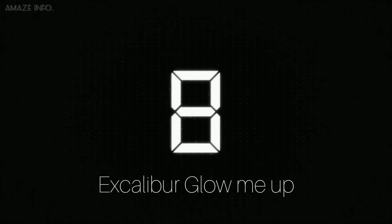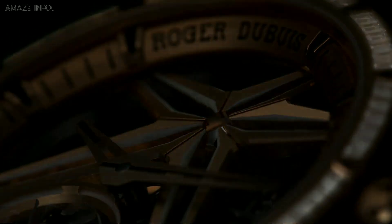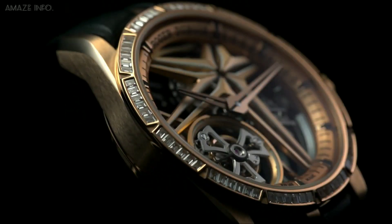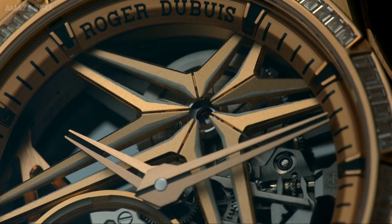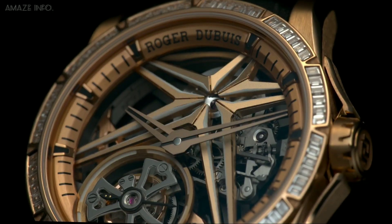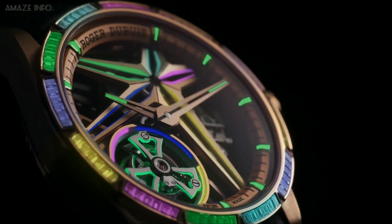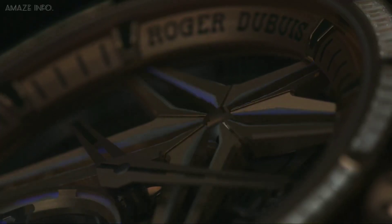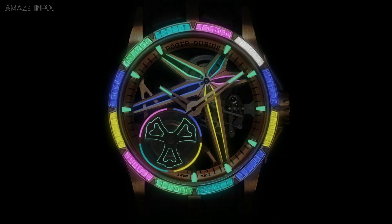Number 8: Excalibur Glow Me Up. Looking like it's been made for gamers, this watch looks fairly traditional at first glance with gold and diamonds embedded within. But what you don't know is that both the dials and the diamonds around it glow in the dark with multiple colors — almost like the RGB lighting on your PC accessories, except this thing is expensive. At $215,000 and with only 8 pieces made in the whole world, you can't really own this one.